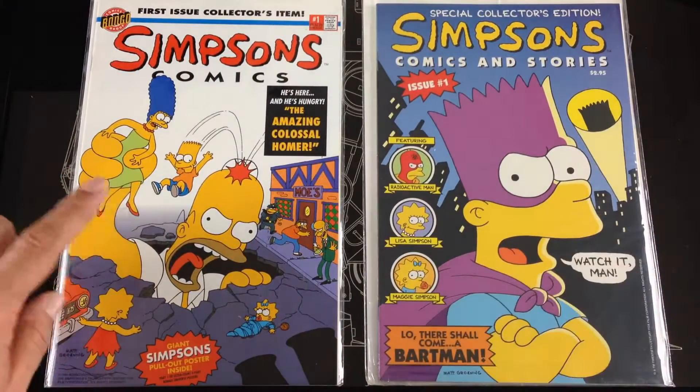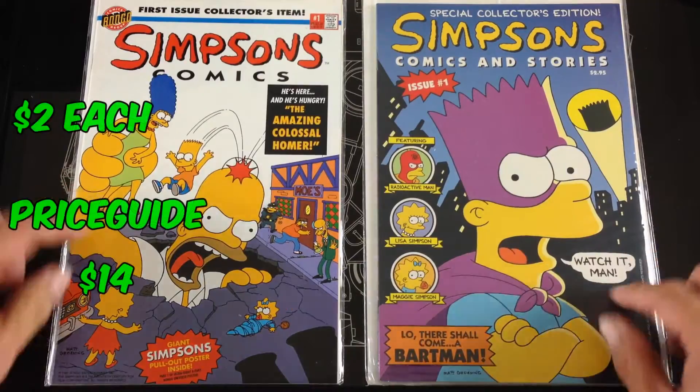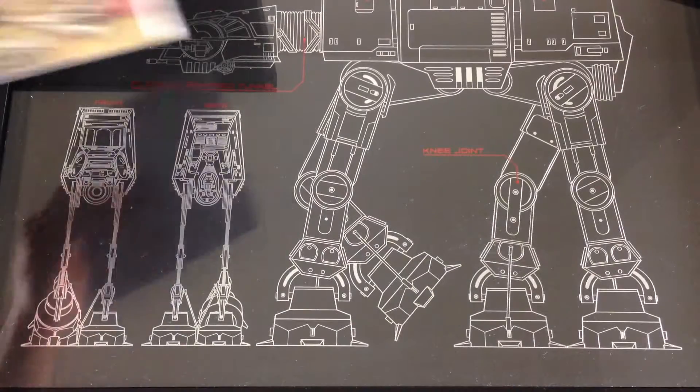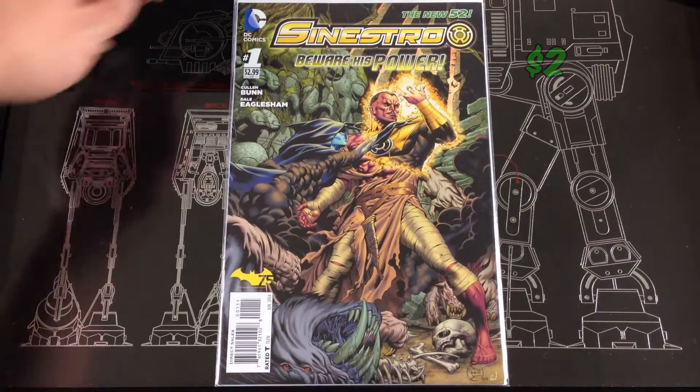Found Simpsons Comics as well as Simpsons Comics and Stories — both number ones. I think the Simpsons was going for about $14 and I found all these for $2. There's a Sinestro number one from the New 52 run.